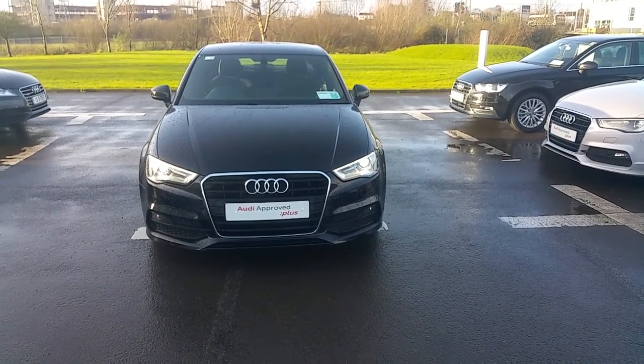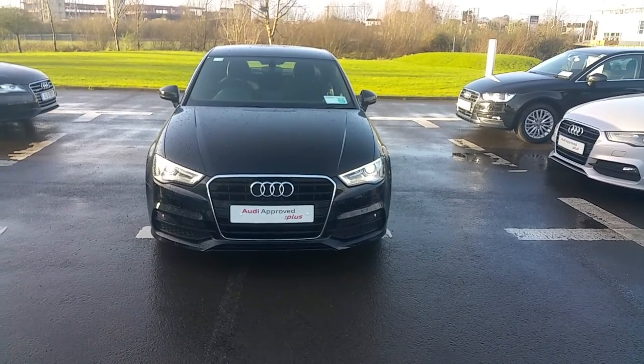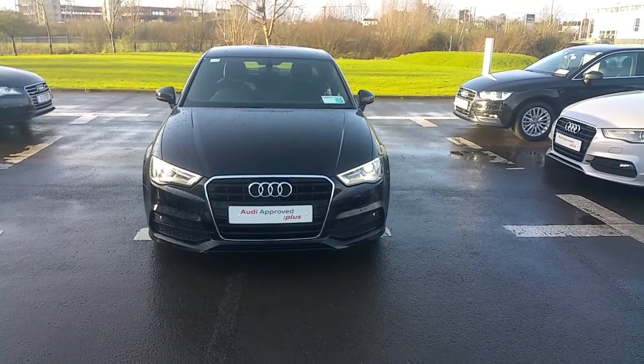Hello and welcome to Audi Limerick online sales enquiries. Here today we have an Audi A3 S-line saloon 1.6 litre TDI with 110bhp.